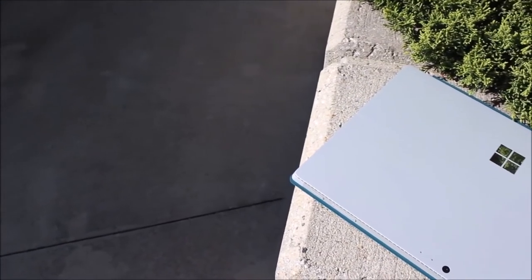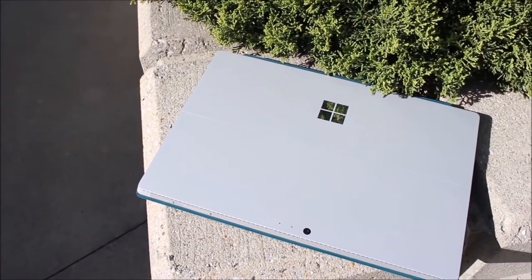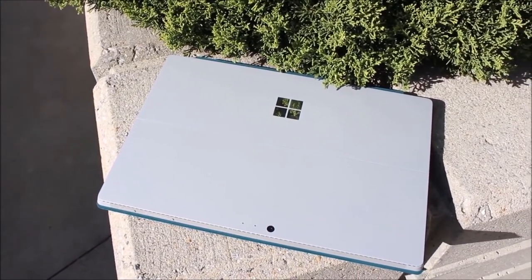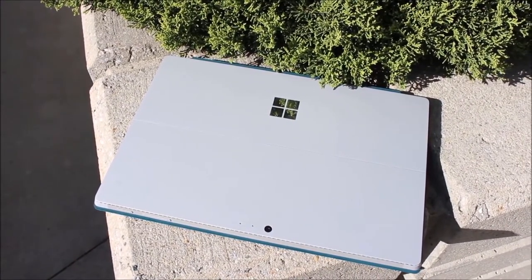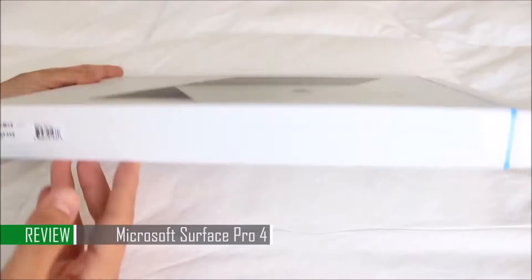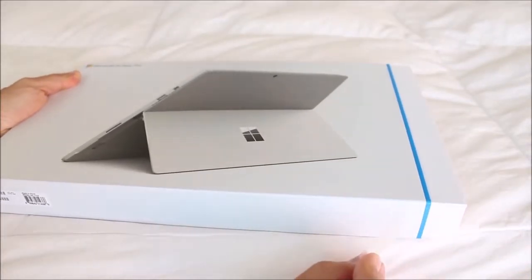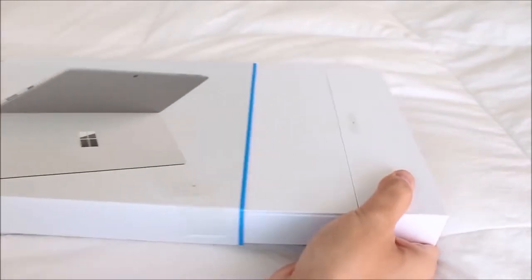Today I thought we'd take a look at the new Microsoft Surface Pro 4 to see what it offers over a traditional laptop and what it's like to use on a daily basis for all of your typical computer tasks. If you're in the market for a Surface Pro, you probably want to know if it's worth considering over a regular laptop, and if the added functionality of having a full-on computer with pen input combined with the ability to convert to a dedicated tablet makes it a wise decision.